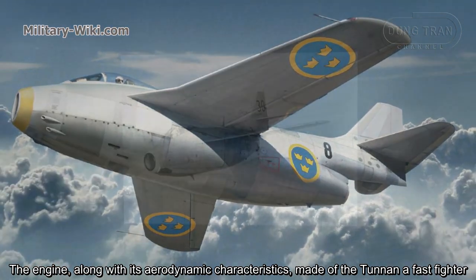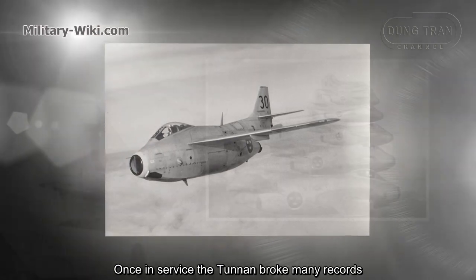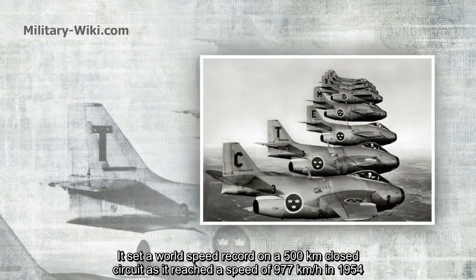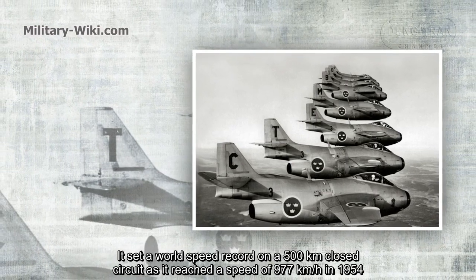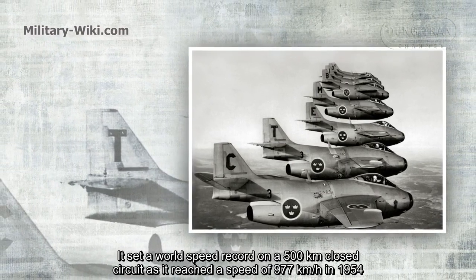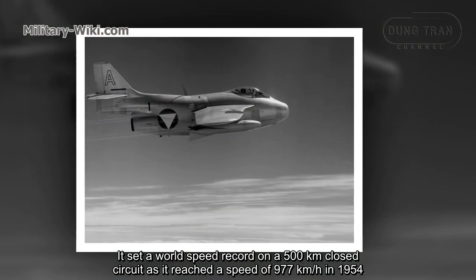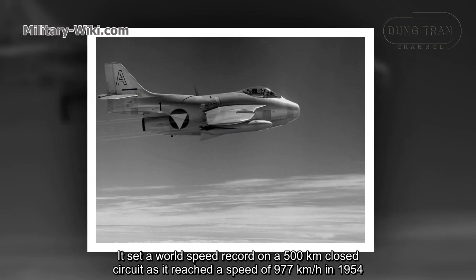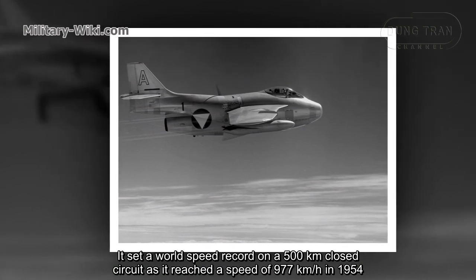The engine, along with its aerodynamic characteristics, made the Tunnan a fast fighter. Once in service, the Tunnan broke many records. It set two world speed records on a 500-kilometer closed circuit, reaching 977 kilometers per hour in 1954. The reconnaissance version also set a record of 900.6 kilometers per hour on a closed circuit of 1,000 kilometers.